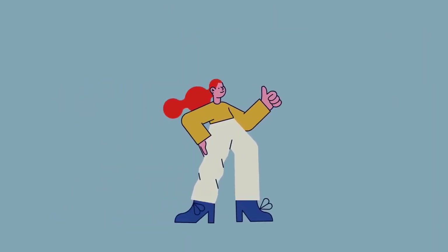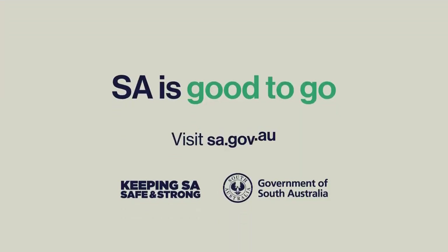Thanks for helping keep SA safe and strong. For more information, visit SA.gov.au.